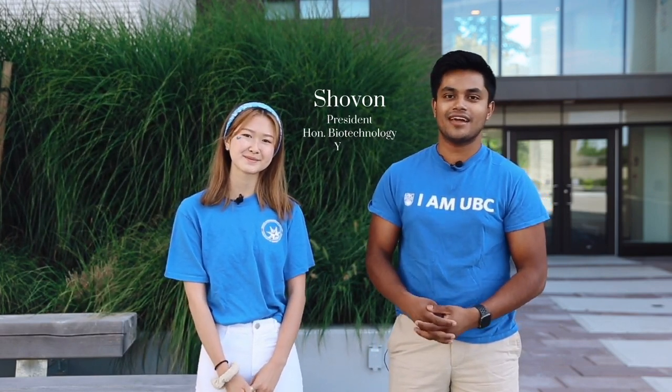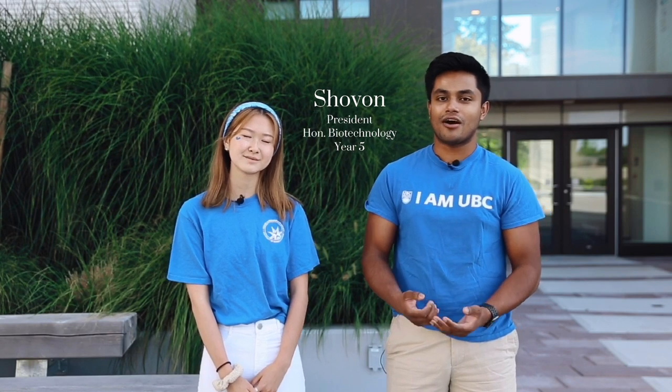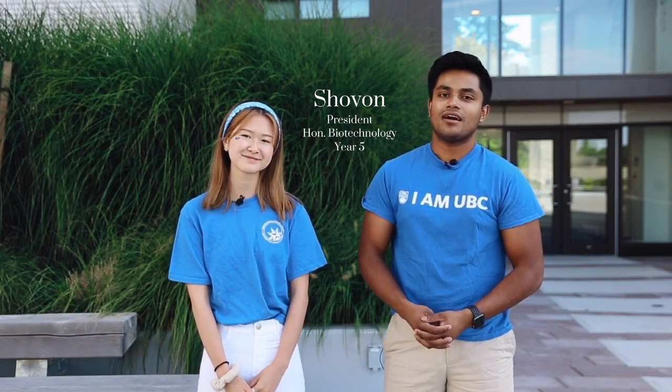Hi UBC, my name is Siobhan. I'm the president of the Science Undergrad Society. I'm currently going into my fifth year in the Honours in Biotechnology program. What I love are cars, but I'm not a car specialist or enthusiast. I just love Camaros because of Transformers and Bumblebee.